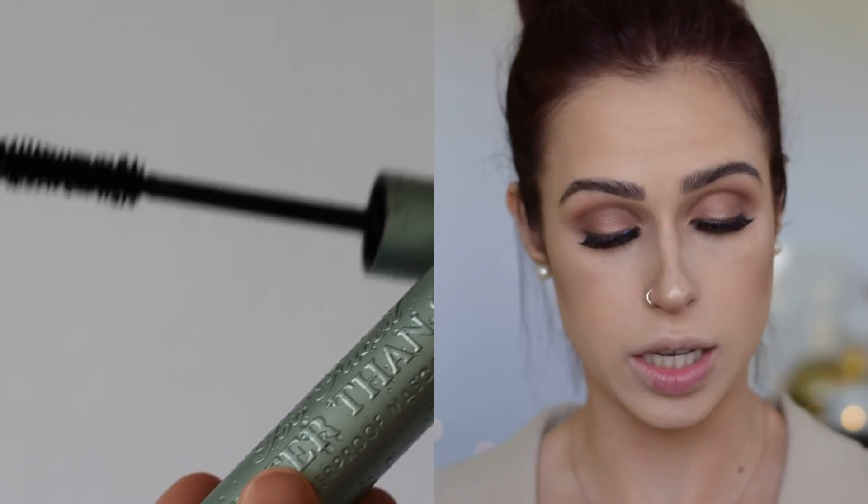For mascara I use the Better Than Sex Waterproof Mascara. Obviously brides might be crying, laughing tears of joy, or sweating, so it's really important to use a good waterproof mascara. I like to use the mascara after the lashes are already on, so it does a good job of blending the two together and making sure they're really on nice, snug, and secure.